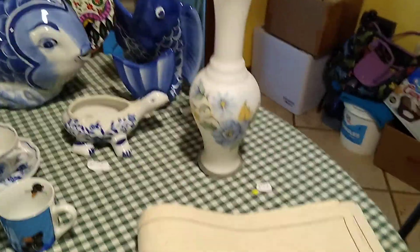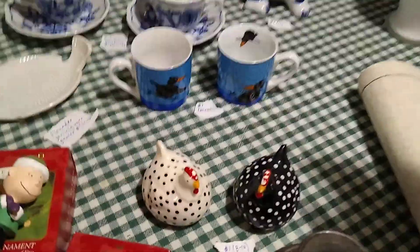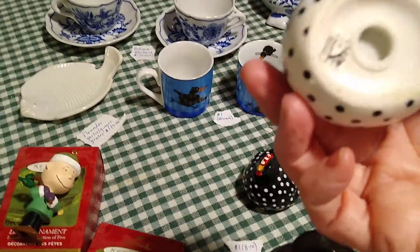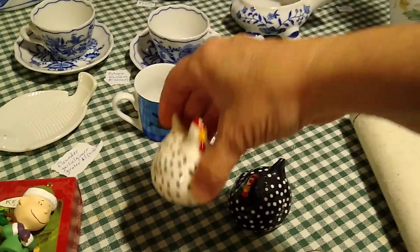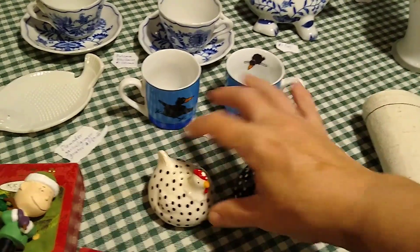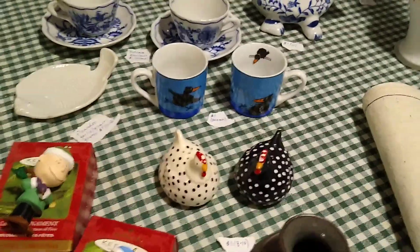The little rooster and hen with their polka dots — I paid a dollar for the set. They've got their stoppers and are made by Clay Art in the Philippines. They sell anywhere between eight and ten dollars. They do have some paint missing but they were super cute.